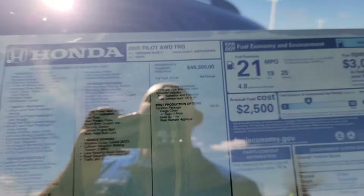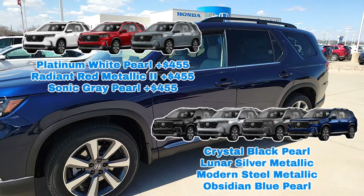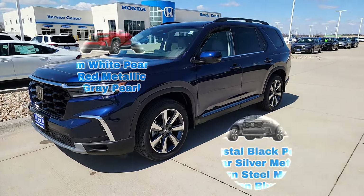This particular color is Obsidian Blue Pearl. I'll also throw some additional color options up there, and there's going to be a surcharge for that particular color, so you guys will be fully aware of that before arriving at your local Honda dealership.